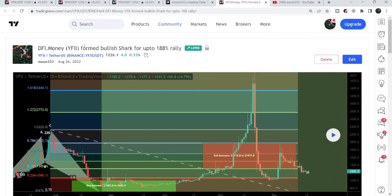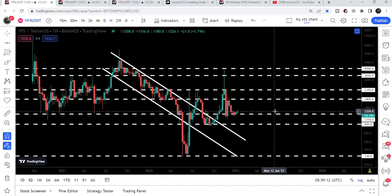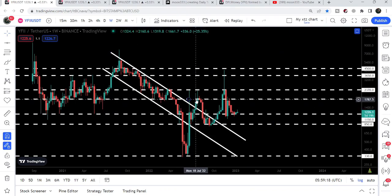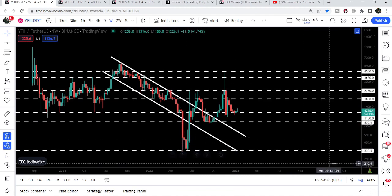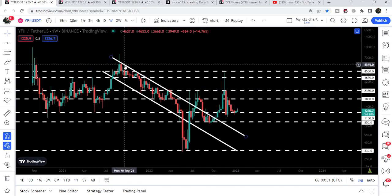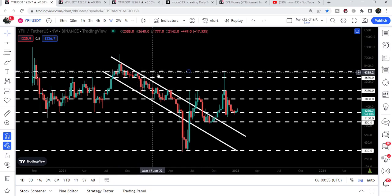Now let me take you to the live weekly time frame chart of YFII token. Here we can see that we had this long-term downtrend line resistance, we had a fake-out, and before that we also broke down the support of this channel and had a quite big drop. The price formed a double bottom at the support of $330, then we had a nice pump, re-entered the channel, finally broke out, and after this pump the price line almost got rejected by this resistance of $4,500.